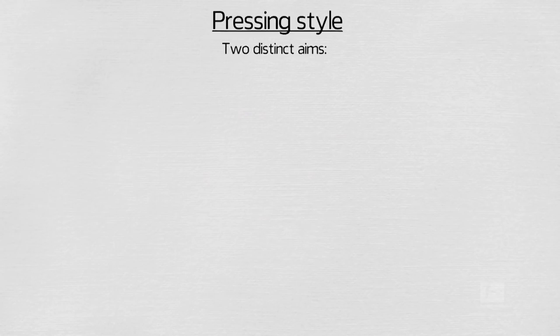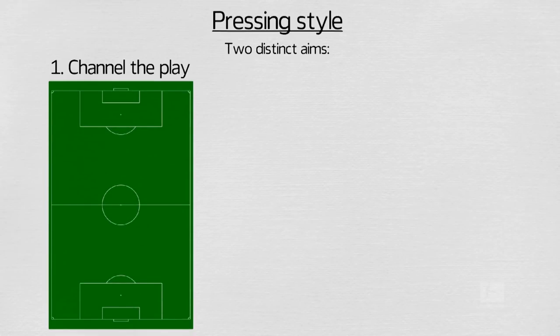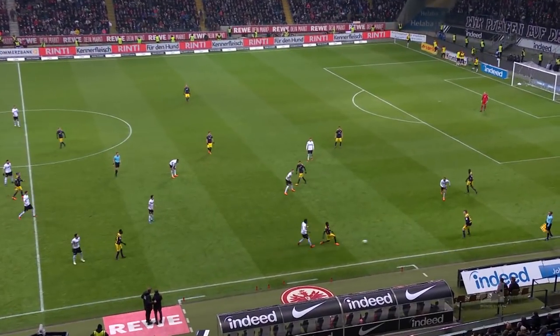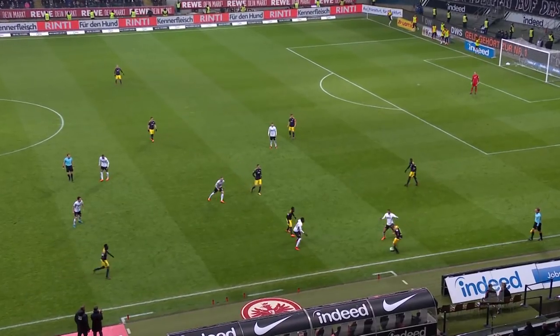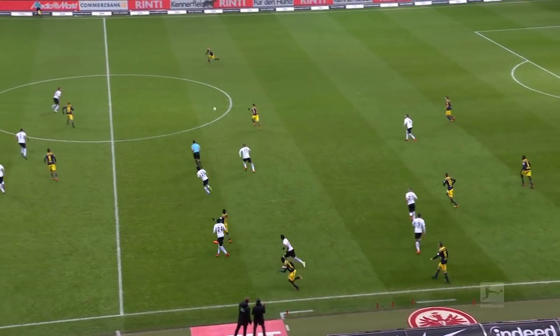Another important aspect of Frankfurt's play is their pressing style. Frankfurt press energetically with two distinct aims. Firstly, if the opposition have progressed the ball towards the halfway line, Frankfurt's aim is to channel the play into the centre of the pitch. This means they press aggressively in the wide areas. Here, as Leipzig advance wide, Frankfurt close off passing options and force Leipzig to switch the play infield, which they do well.